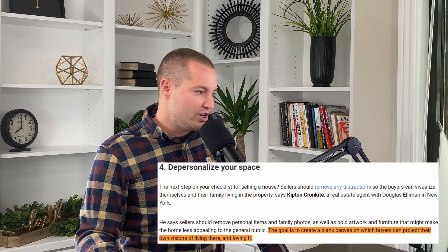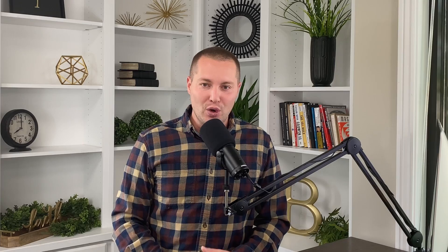Tip number four: do everything that you can to make those potential buyers feel at home. Realtor.com says the goal is to create a blank canvas on which buyers can project their own visions of living there and loving it. So what can you do? Number one, you need to depersonalize your home — take down the family pictures, put away the refrigerator magnets and photos. We want buyers walking through and seeing it as a blank canvas, feeling like they can put their own touch and spin on this home.